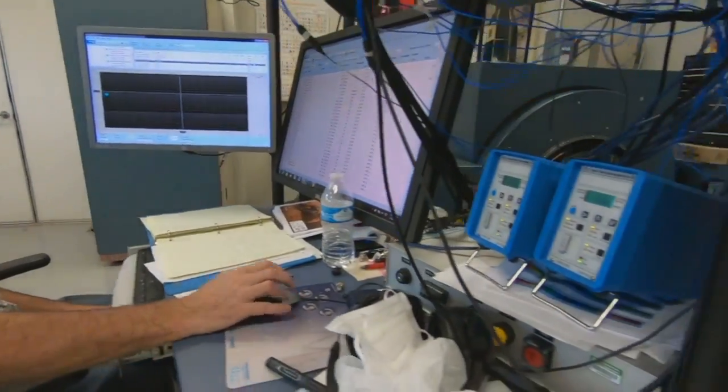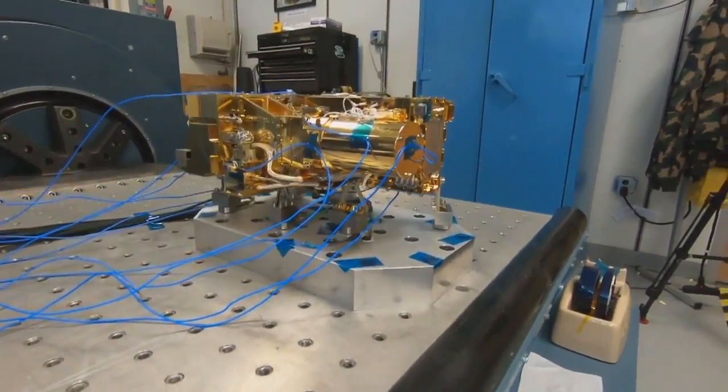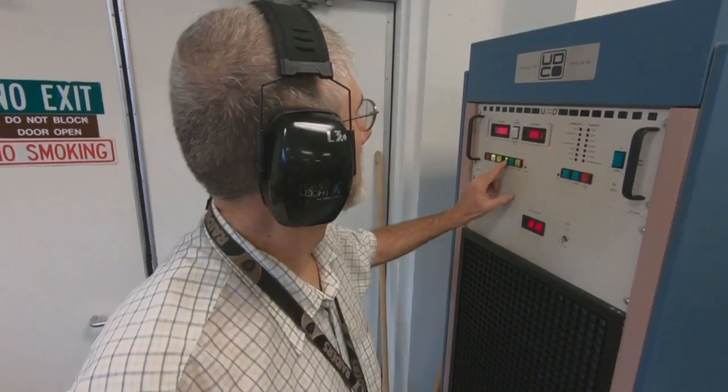SuperCam has added three new techniques, including a microphone, for a lot of scientific investigation that we could not do or cannot do now.